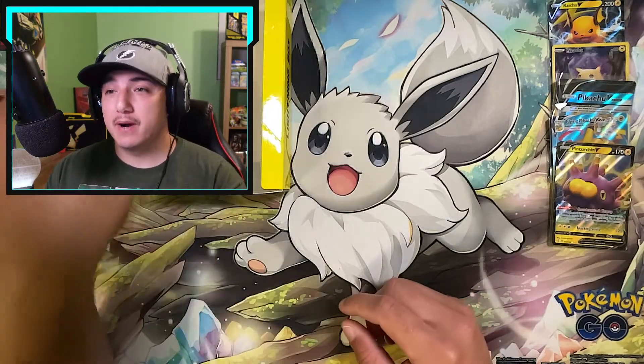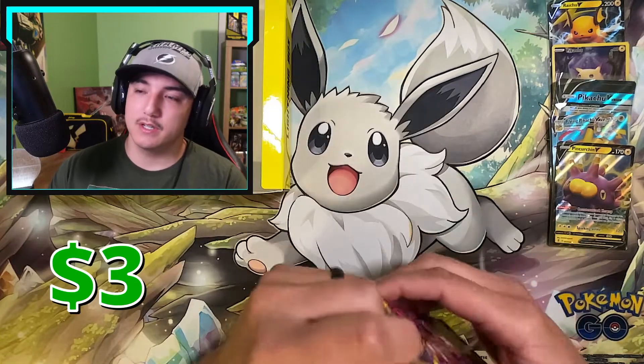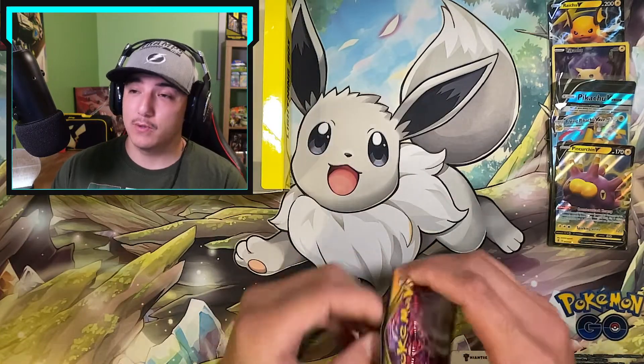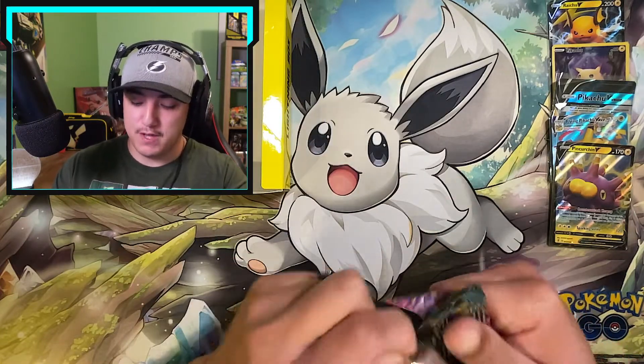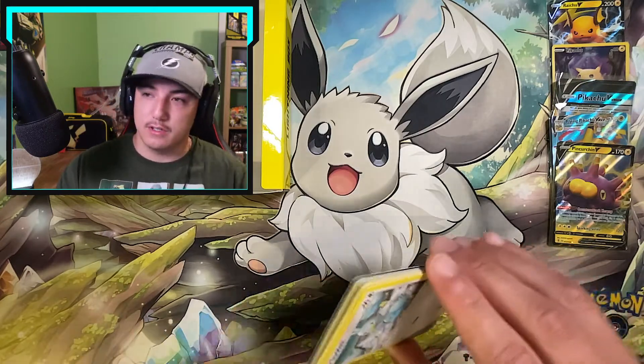We're going in to grab our second booster pack and it's going to be Darkness Ablaze. Can we get that Charizard VMAX — the first time ever introduced into the TCG? Let's see if we can pull something.